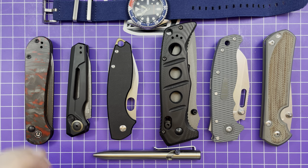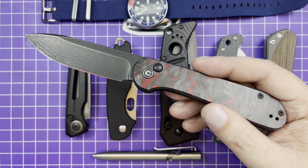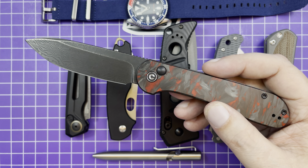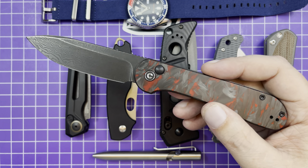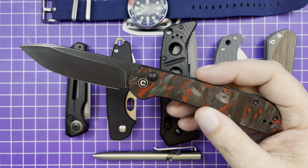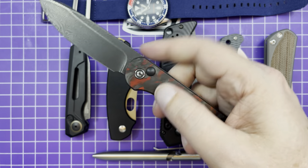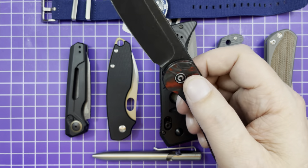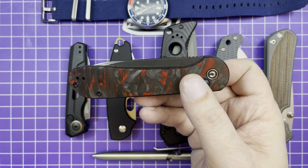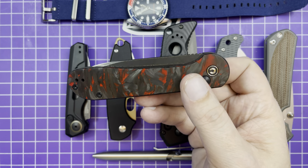The honorable mention is the Civivi Elementum Button Lock. I like this knife, but I carry it sometimes for myself though I think if I wasn't reviewing it I wouldn't carry it as much — that's why it's an honorable mention. It tied with another knife and I couldn't really decide. It is really cool, it does have a button lock, it is a larger Elementum, I love all those things about it.